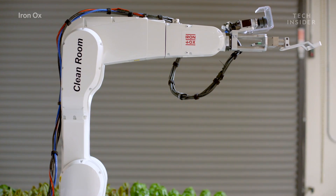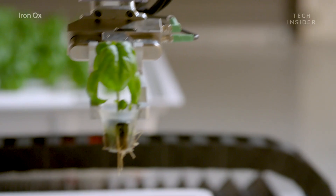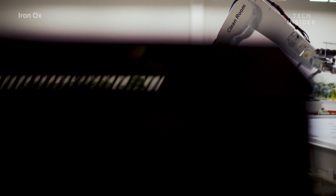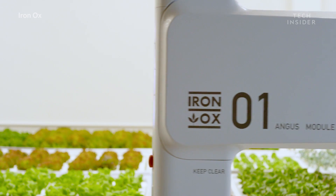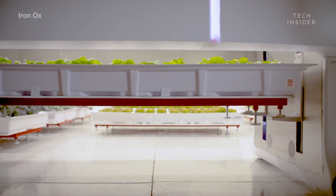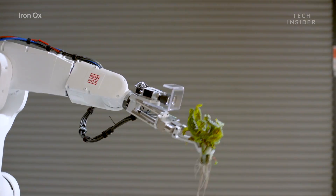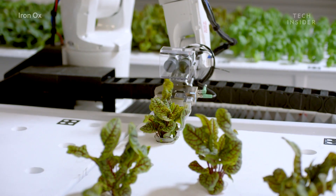Iron Ox claims producing fresh and consistent produce every week enables them to grow 30 times more produce per acre than traditional farms. Our approach is absolutely designed to save money. By using robotics to do a lot of the tedious tasks, but also hydroponics, which produces less waste, we want to be the most efficient farm out there. Real food — a real solution to help feed the world, thanks to robots.